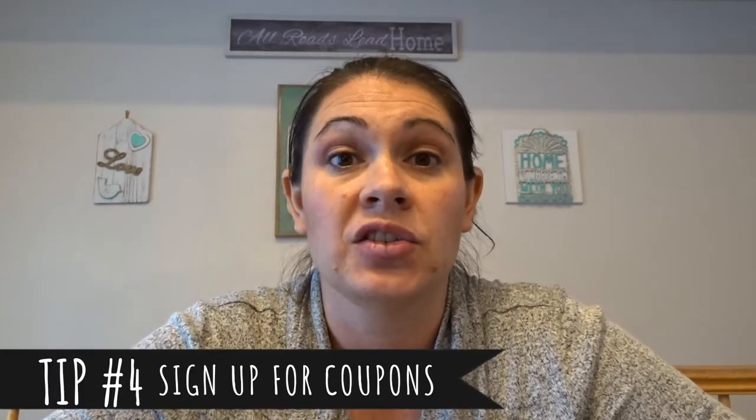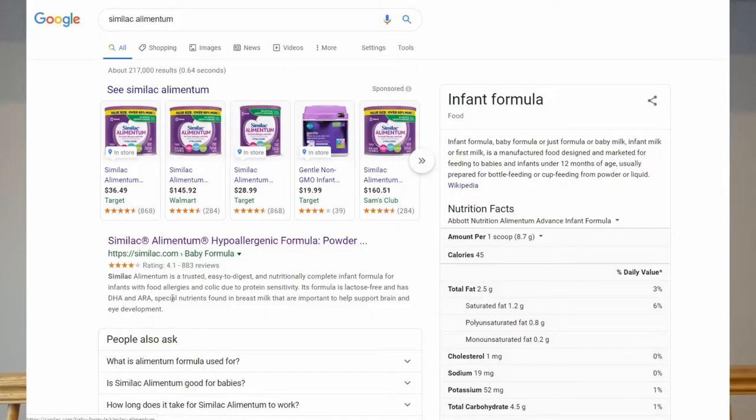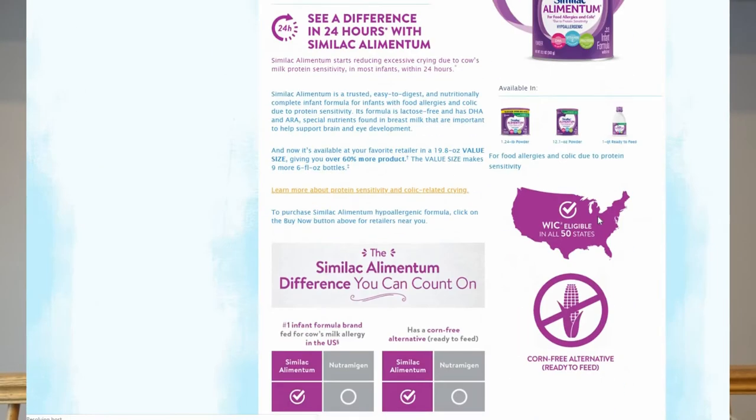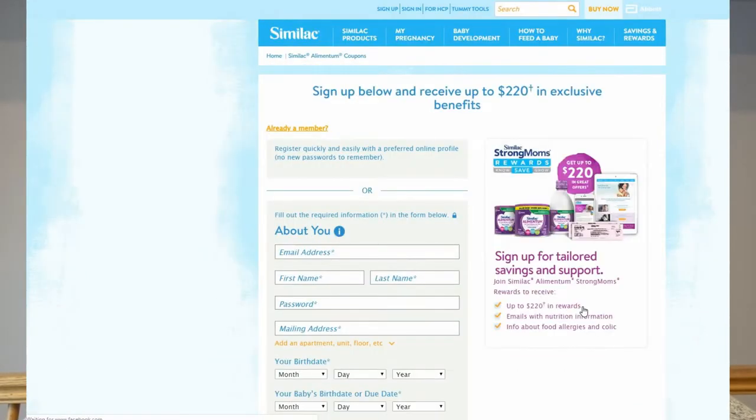Savings number four: Alimentum is a Similac specialized formula. You cannot get it from any other brand — it's only through Similac. However, you can go onto Similac and find Alimentum, or just Google 'Similac Alimentum,' and it will come up with their page where you can sign up for coupons specifically for Alimentum. These are great coupons. I got these and the more that you use them, the more that they send. The first one they sent had like a $15 off coupon, which was great — that was like half price for the first can — but they're usually between $5 and $10. If you combine that with my next tip, you can get your formula for a significantly discounted price.